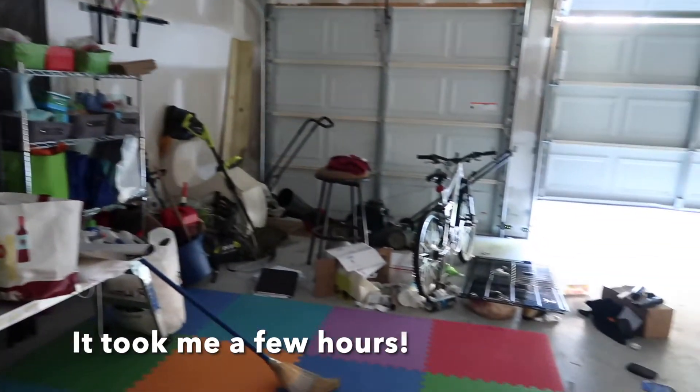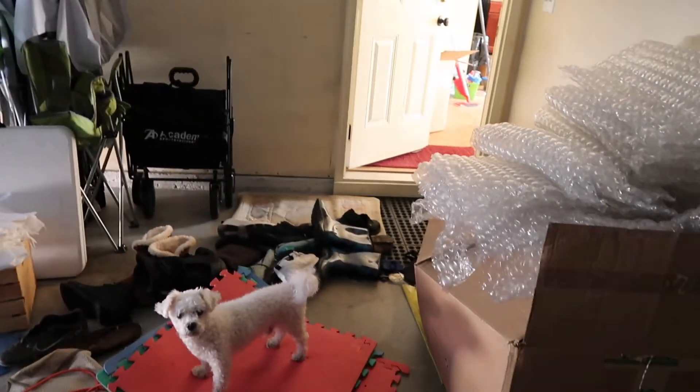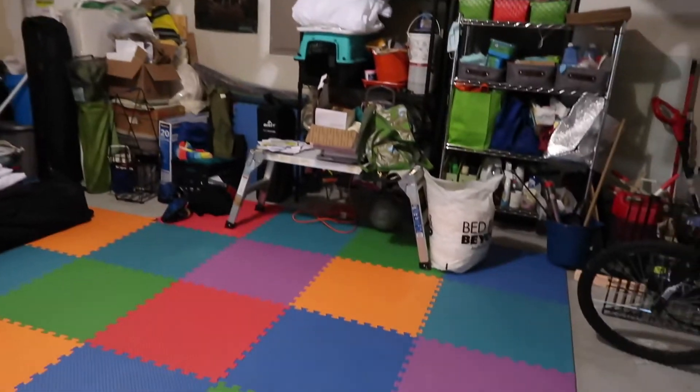This is how everything looks for now. On this side I have all my event stuff that I put together. At the end, this is what it looks like — I know I just moved everything, but it looks a little more organized. I still have to figure out what I'm going to do with some stuff, but that's for another day. Hope you guys enjoyed this quick video of how I organize my garage. Thanks!